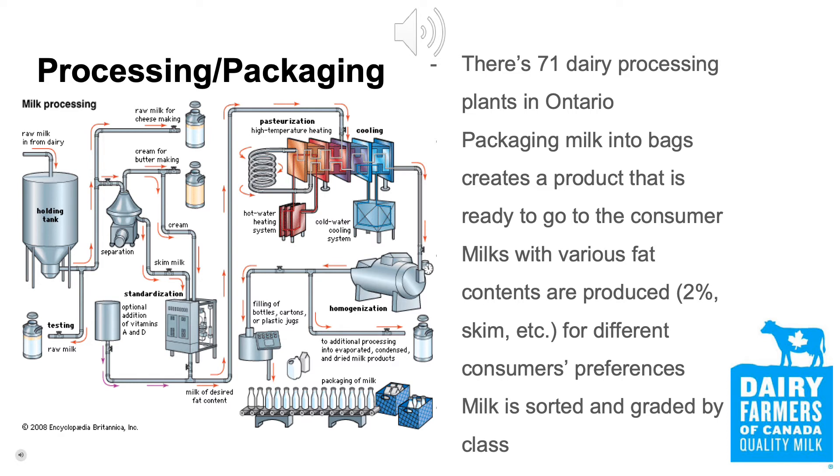Once the milk has been processed, it is ready to be packaged. Milk is packaged to ensure product quality stays the same from processor to consumer, as well as providing a barrier to any microbes or physical damage that could cause spoilage or spilling. Milk also needs to be packaged with the nutritional facts to provide the consumer with information about the contents of the package they are buying, such as fat content. Packaging milk also creates a uniform product so that the consumer knows what they will be buying every time they go to buy the same package of milk.